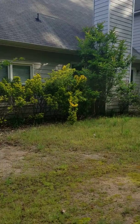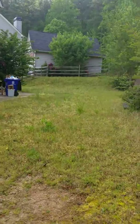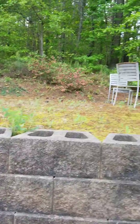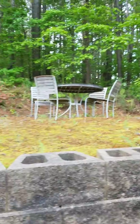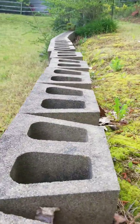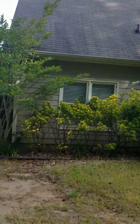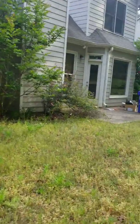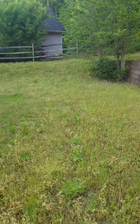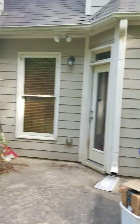This is the back of the house. The grass has not been cut and it's pretty much all weeds. Up here in the backyard there's the retaining wall. Back to the back of the house with the yard.